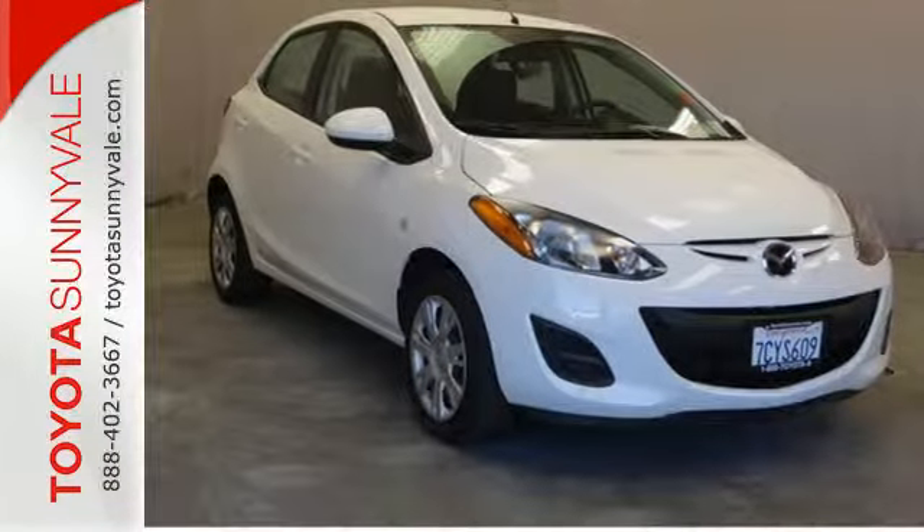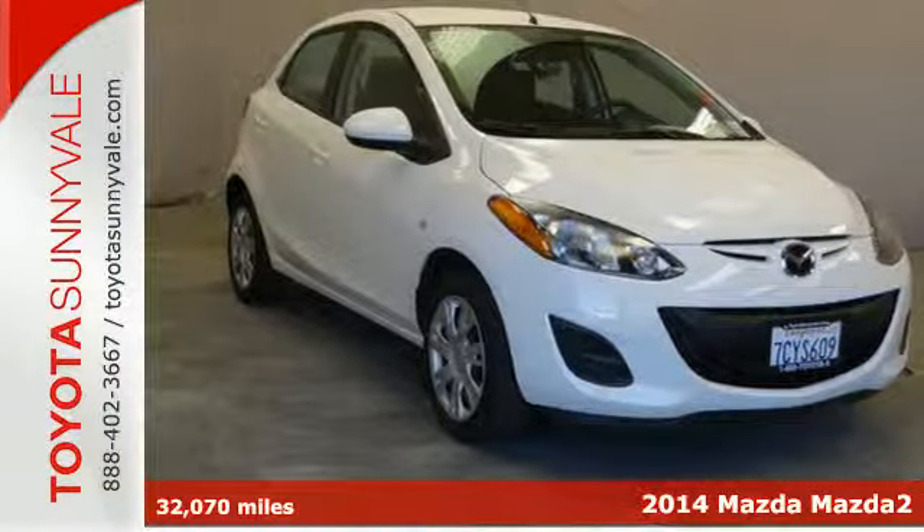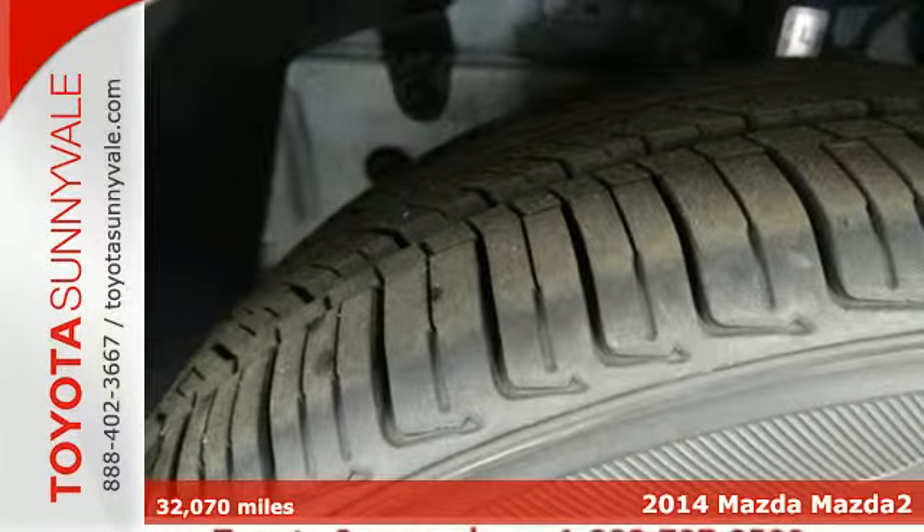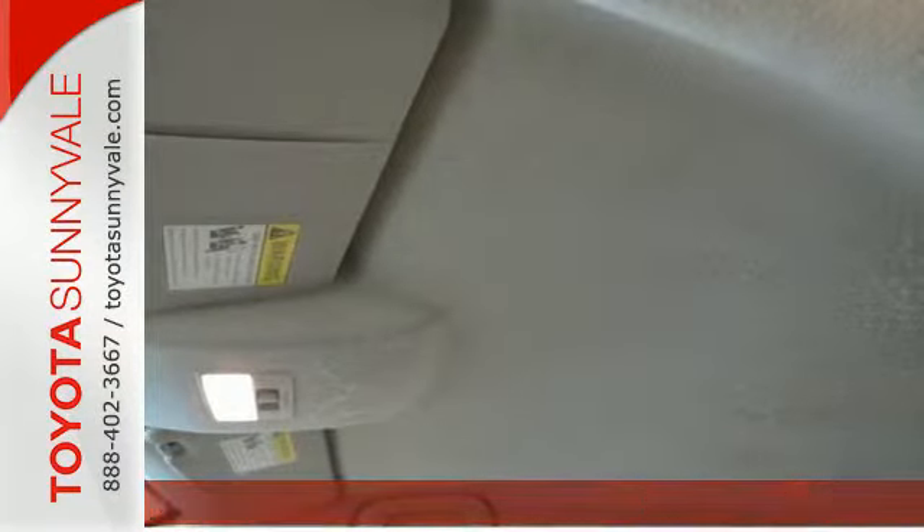It's a 2014 Mazda 2. You'll get both razor-sharp handling and spirited performance in this Mazda 2. It's a zippy ride with unexpected standard features.